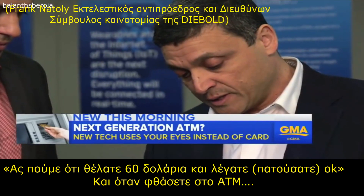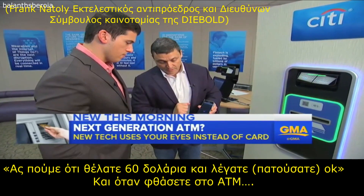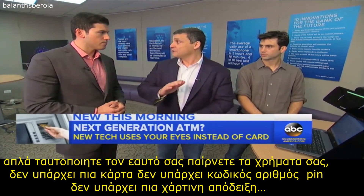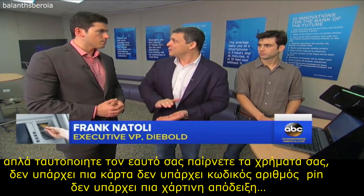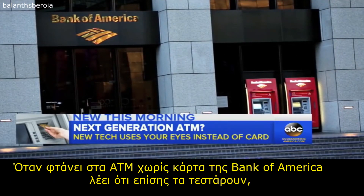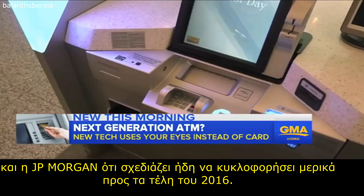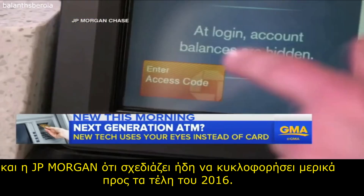Let's say you wanted $60 — you'd say okay, and when you arrive at the ATM, just identify yourself and get your money. There's no more card, no more PIN, no more paper receipt. When it comes to cardless ATMs, Bank of America says it is also testing them, and JP Morgan says it already plans to roll some out in late 2016.